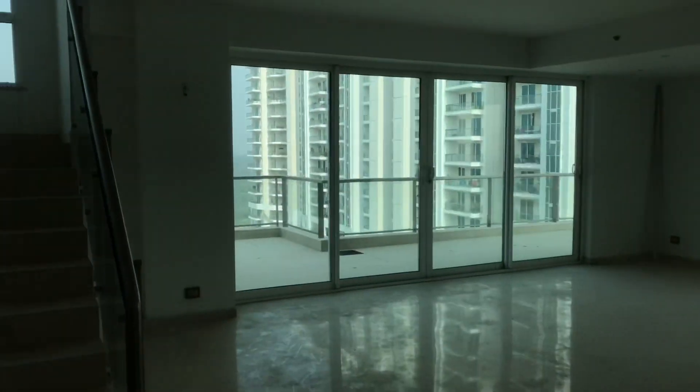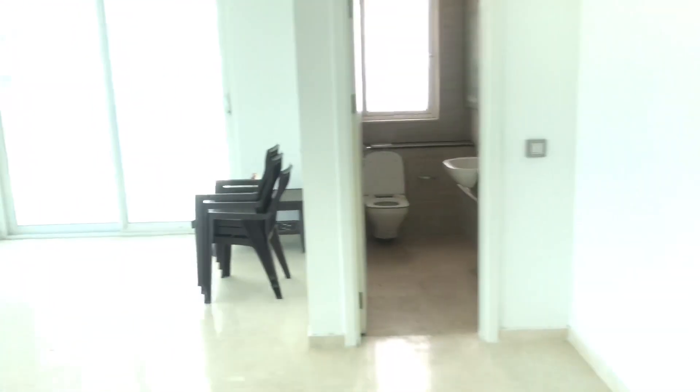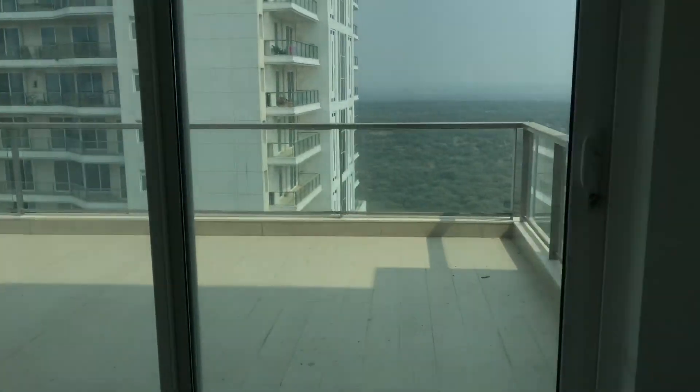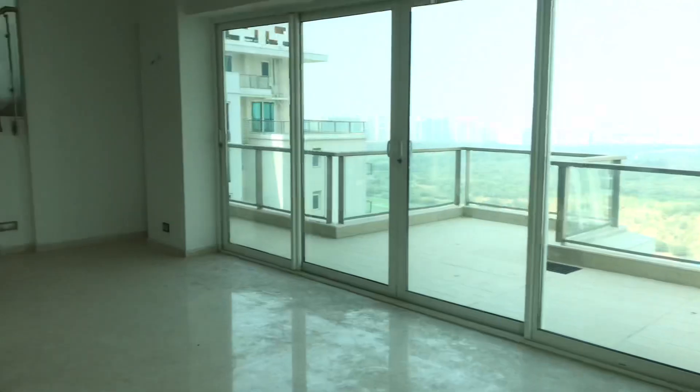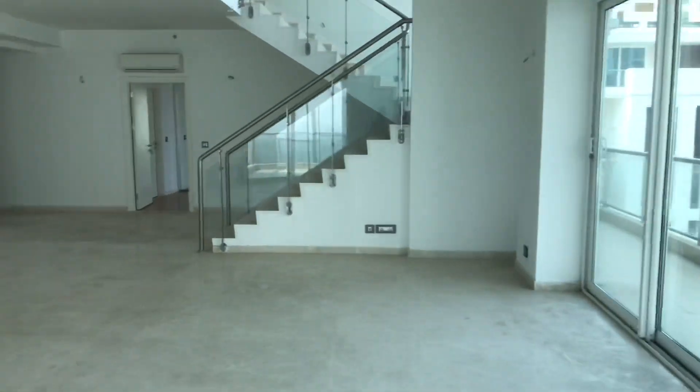I made this video so that I can show you the views. In the penthouses there are two views — Araveli plus pool. This is an Araveli view, showing you everything, because it is a corner unit. This is also available on lease and sale. My number is in the description box.